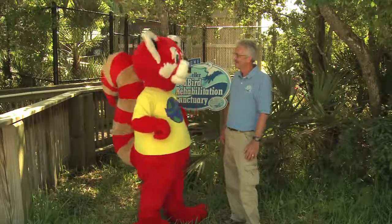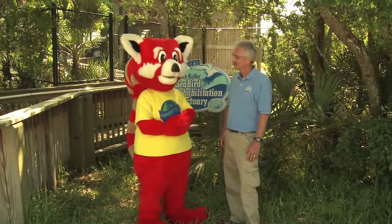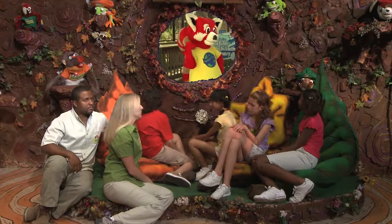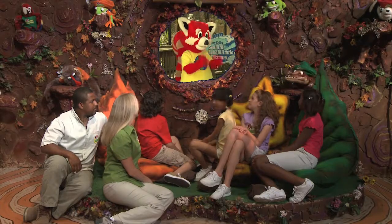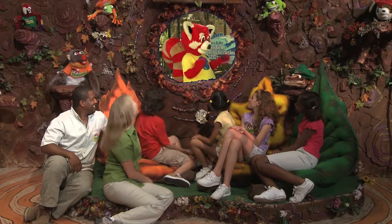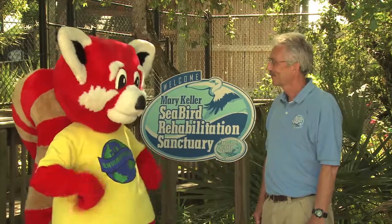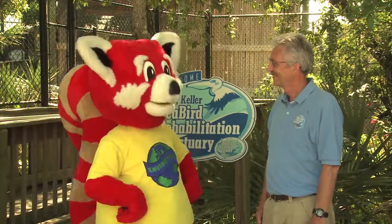Wow, Michael, that sure was fun learning about the Animal Rehabilitation Center and our bird friends. But it's getting late and I have to get back. I can't wait to tell my friends all about what you're doing to help the animal friends at the Mary Keller Seabird Rehabilitation Sanctuary. Okay, I better get going. Bye, Michael. See you next time. Shibingo!